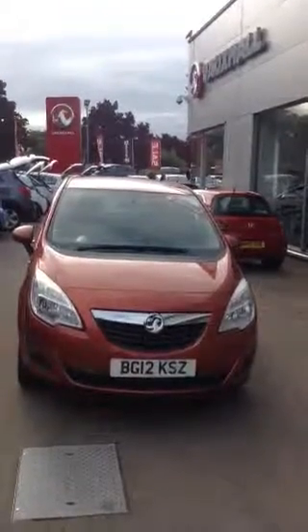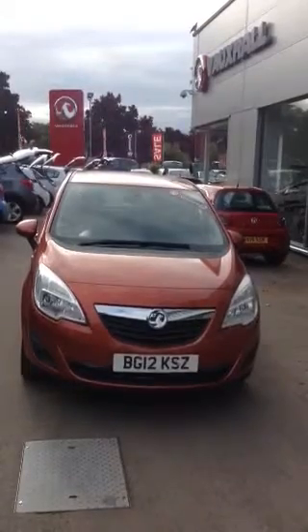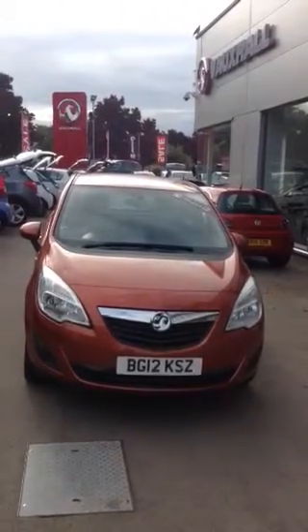Good afternoon, welcome to Bayliss. In front of me I have a Mariva Exclusive on a 12 plate in orange. I'm going to show you around the car and then we'll have a look inside.